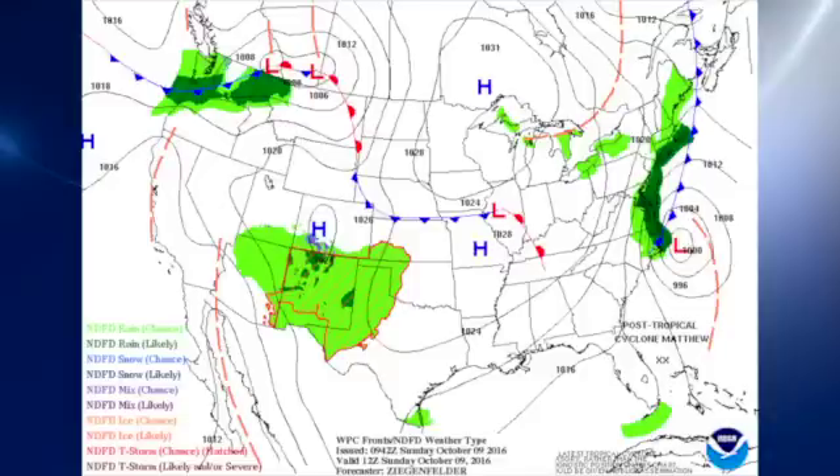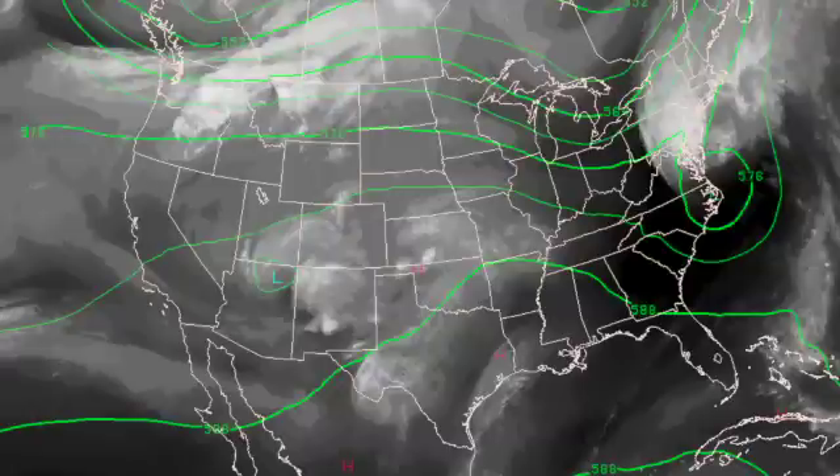It doesn't look like Matthew will be a looper after all — going to head out pretty much straight out into the Atlantic. In the upper atmosphere, we have a bit of an upper low over the outer banks of North Carolina, and that is going to be nudged out to sea as that trough moves across the Great Lakes. In the meantime, ridging will come in behind it, and that's going to be the predominating feature in our weather pattern.